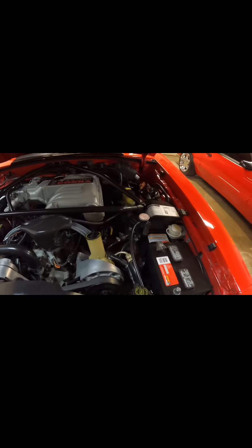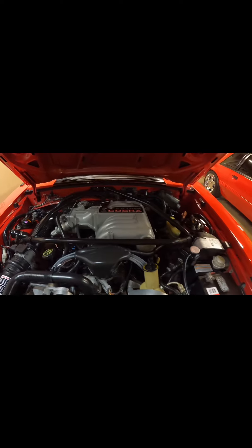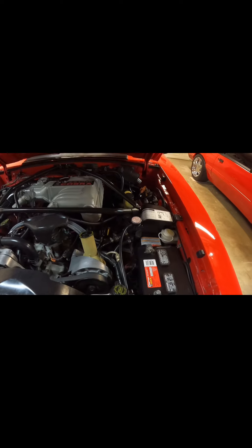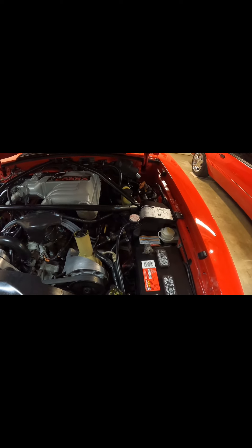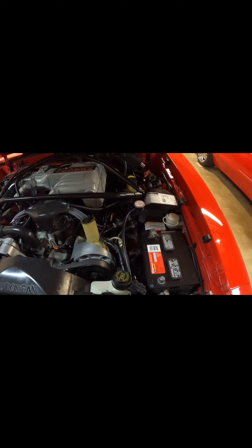They also have this oversized strut tower brace that goes along the whole width of the engine bay, obviously for more support for the strut towers, because we all know how they like to flex and move around — especially when you're putting them into hard curves. It also has an external coolant reservoir to help aid cooling around the road course, since they tend to get a little hot. Ford put that on there to tap into the cooling system and give it a little more boost to help keep it cooler.